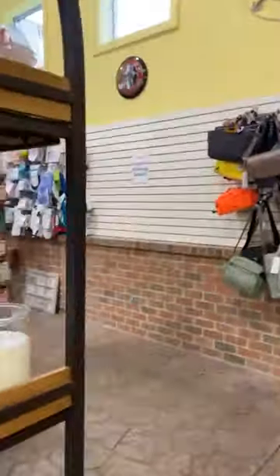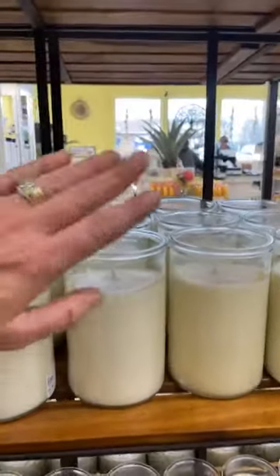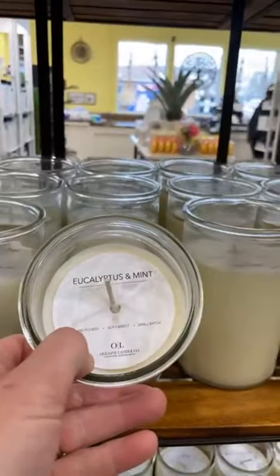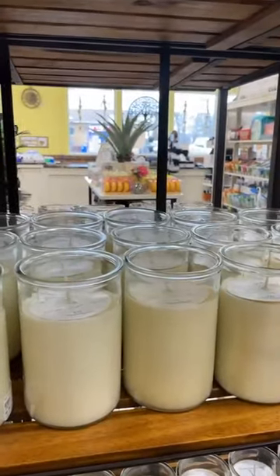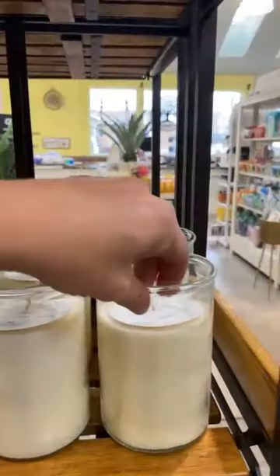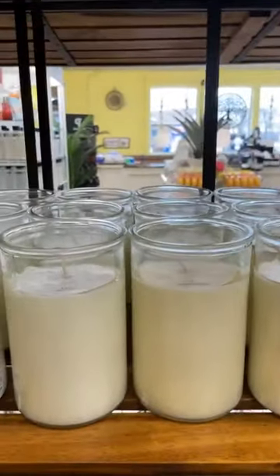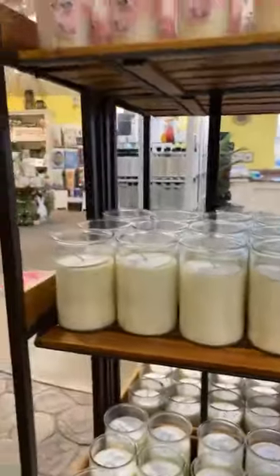Those bubble glass candles are 16 ounces. These other ones are the same thing — 100% soy — and these are 20 ounce candles. They are both $44.99. You can get over 100 hours of burn time on both, so literally just a super heavy duty candle that can go into anybody's house.